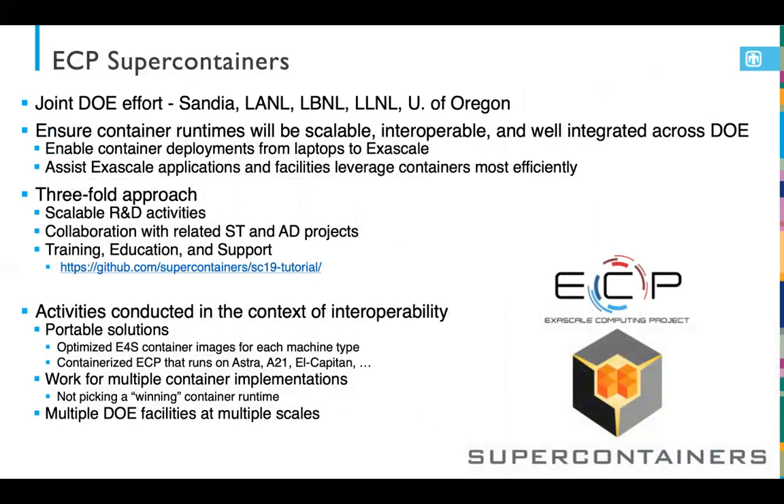Within ECP, we've created this Super Containers effort, spread across several labs as well as a couple of university collaborators. The idea is to ensure that our container runtimes will be scalable, interoperable, and well integrated across the DOE — really delivering on the notion of being able to deploy containers anywhere from my laptop all the way to the first exascale system.